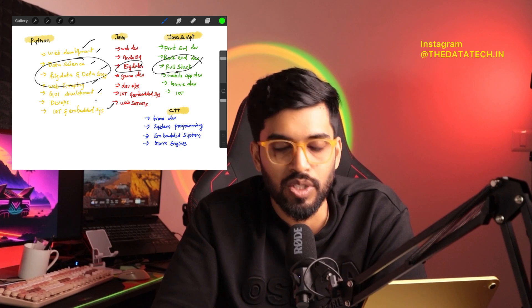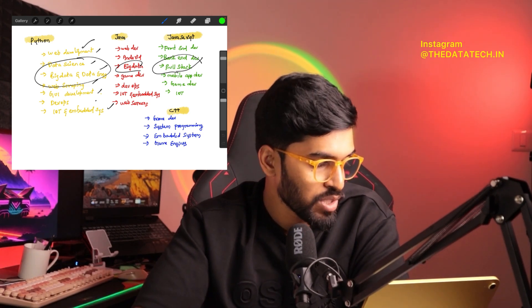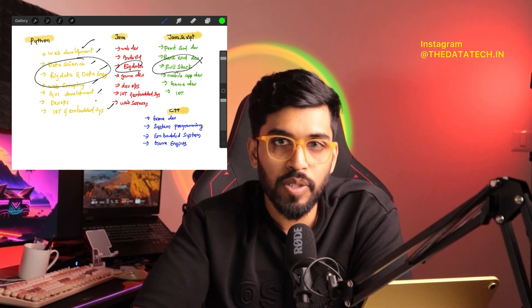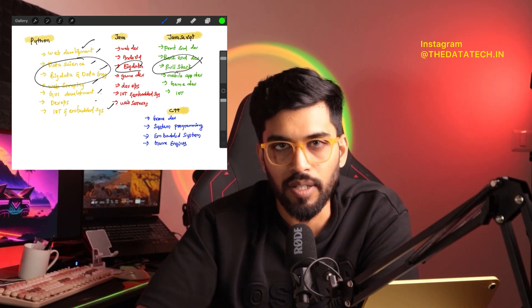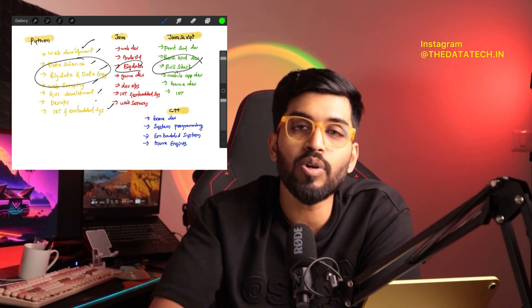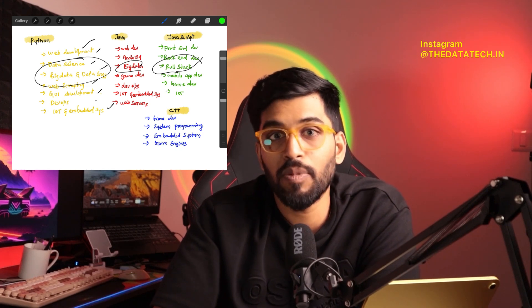The agenda is to learn one language well, and from that base you can compare and learn others more easily — just like knowing English helps you learn Hindi or Tamil. Python is used in web development, data science, big data, web scraping, IoT, and more. Java covers web development, Android, and big data. JavaScript spans front-end, back-end, full-stack, mobile apps, games, and IoT. Make sure your chosen language supports more than one use case so your learning is never wasted.